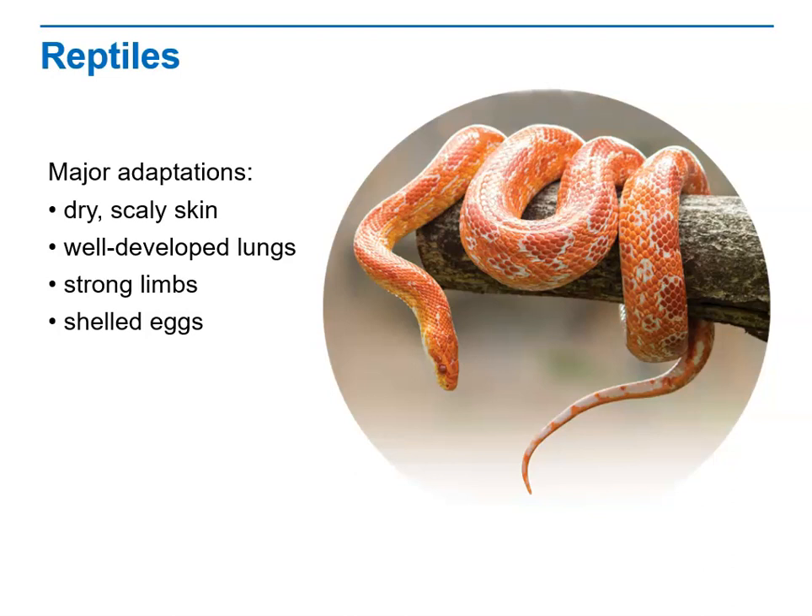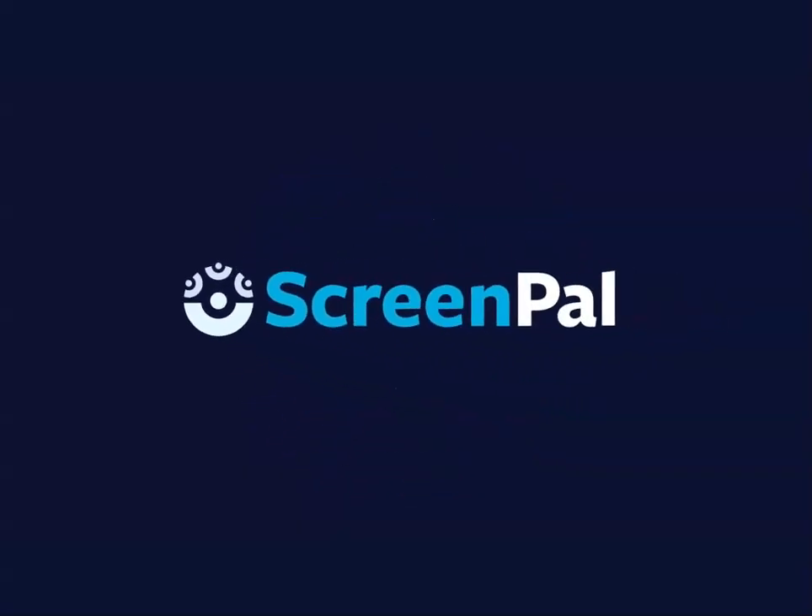The first known reptile fossil dates back to the Carboniferous period, 350 million years ago. As the Carboniferous ended and the Permian period began, Earth's climate became cooler and less humid. Many lakes and swamps dried up. The first great adaptive radiation of reptiles began as these animals evolved adaptations in response to drier environmental conditions. By the end of the Permian, about 250 million years ago, many diverse reptiles roamed Earth.